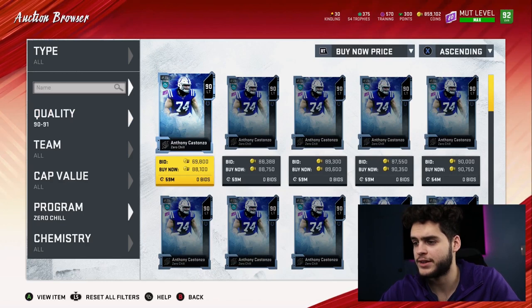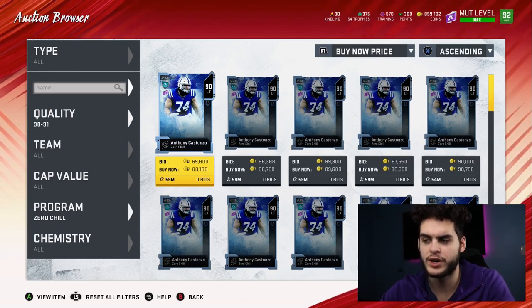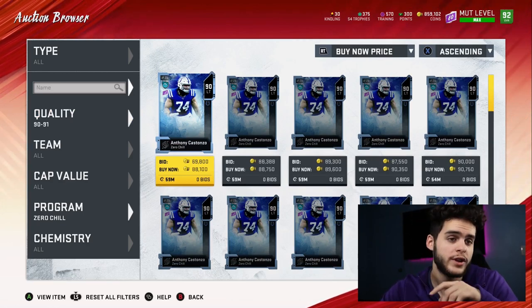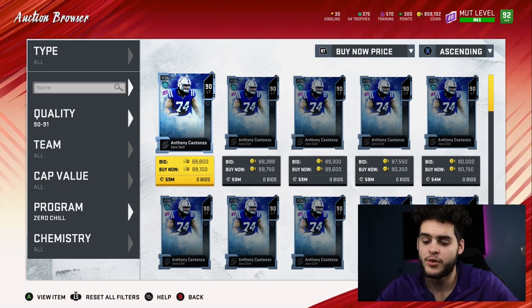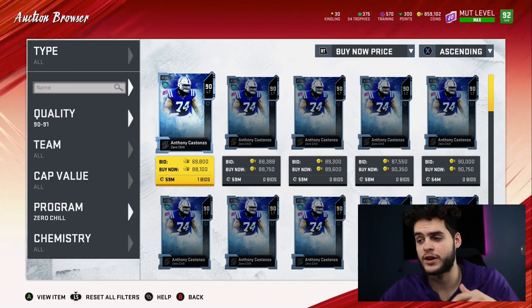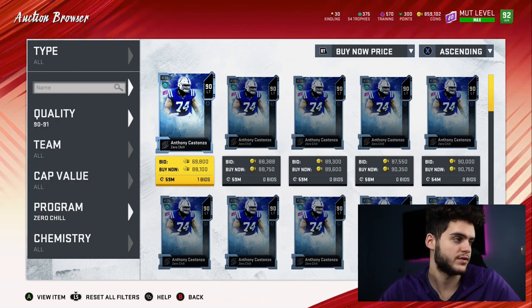Coming over to the 90s: Anthony Costanzo goes for about 88-89k. To be safe let's say 89k; his conversion rate value is 2,020 kindling. 89k divided by 2,020 is about 44 coins per — so he's actually not a great option. Remember, any of these cards on a snipe are probably the best coins per. If you see a card 5 to 6k under what it normally sells for, it's probably one of the better conversion values.